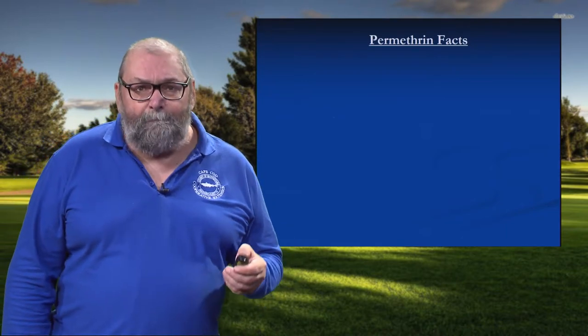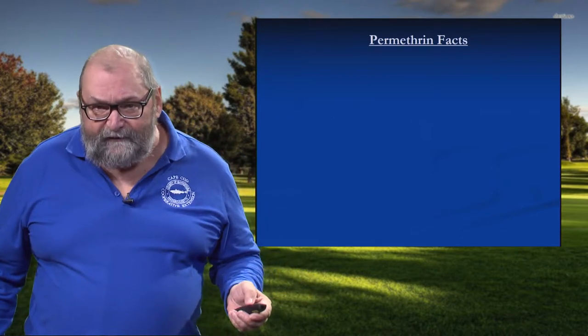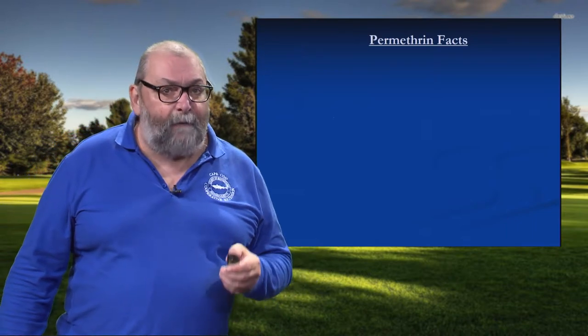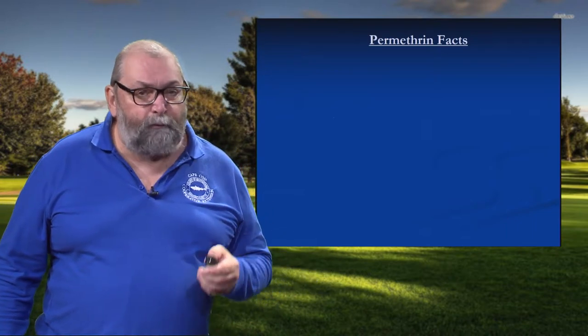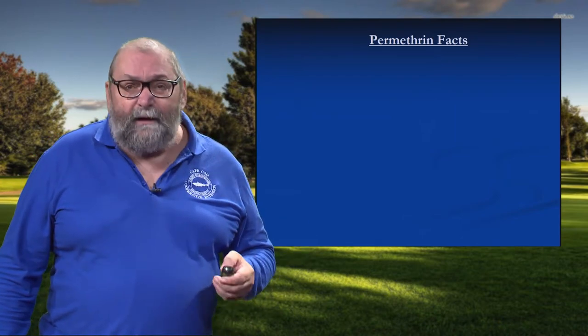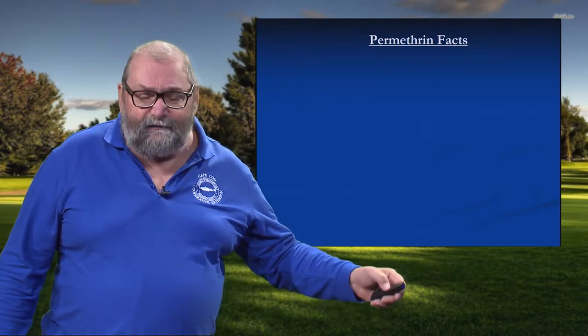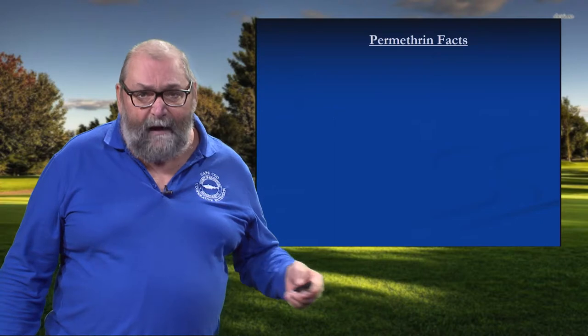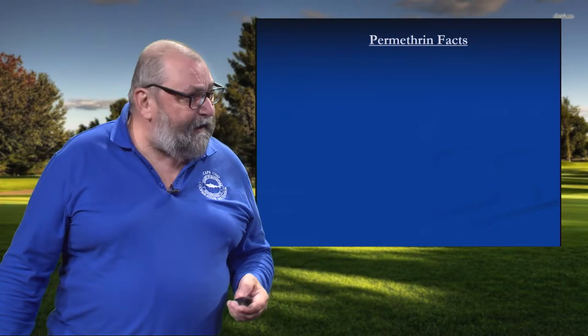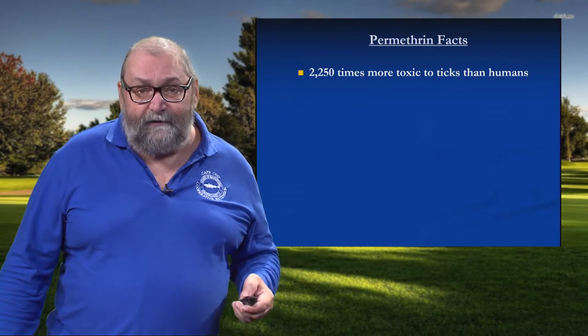A basic tenet of modern toxicology: it's not the molecule that makes the poison — it's the dose that makes the poison. How much you're exposed to and what was the route of exposure: was it oral, was it dermal, was it inhalation? Those all make a difference. As far as permethrin goes, it has extremely low mammalian toxicity, with the exception of cats — for some reason they can't metabolize this. But for mammals in general, it's very, very safe — to the point where it's over 2,000 times more toxic to a tick than to a person.